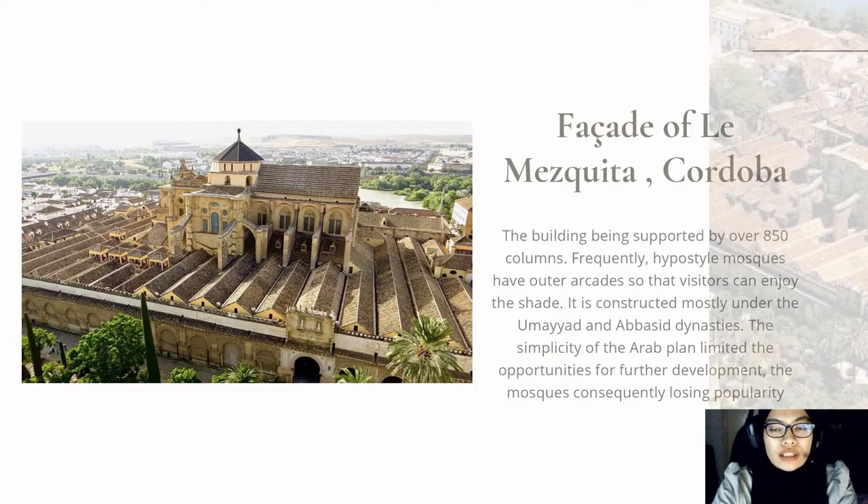The first architecture is Mesquita Cathedral, also known as the Great Mosque of Cordoba. It is one of the oldest structures still standing from the time of Muslim rule in Al-Andalus, Muslim Iberia, including mosques of Spain, Portugal, and a small section of southern France in the late 8th century. The Great Mosque of Cordoba is supported by over 850 columns.